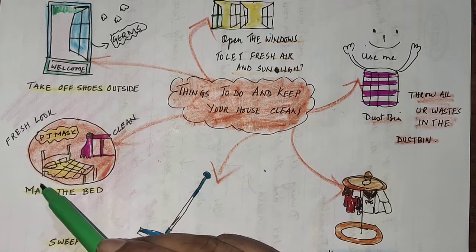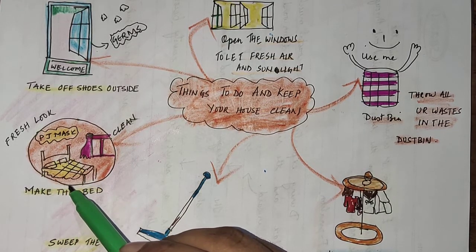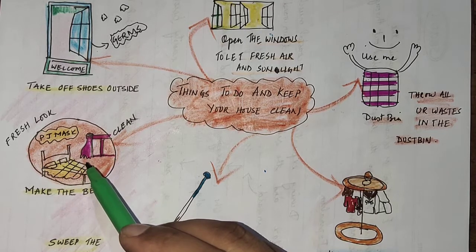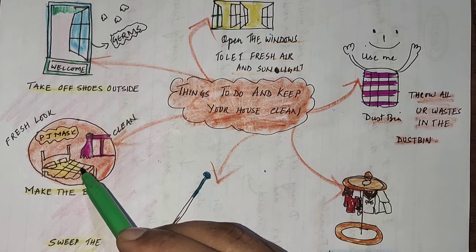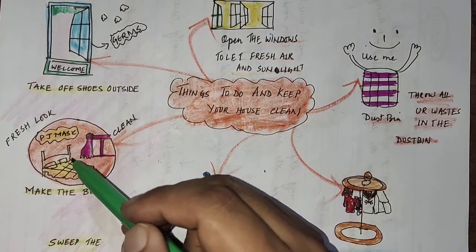Next, remember it is very important to make your bed. Once we sleep, we have the tendency to not make the bed, but it's a good habit. Your bed is the most important point in your bedroom. Once you get up, it is your duty to make your bed — it gives a clean and fresh look.